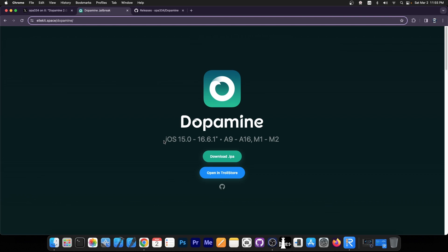Sure enough, if you go here on the official website, dopamine supports iOS 15.0 up to 16.6.1 on some devices. It supports up to 16.5 and 16.5.1 on newer devices. The 16.6 and 16.6.1 support is for ARM64, so older devices.